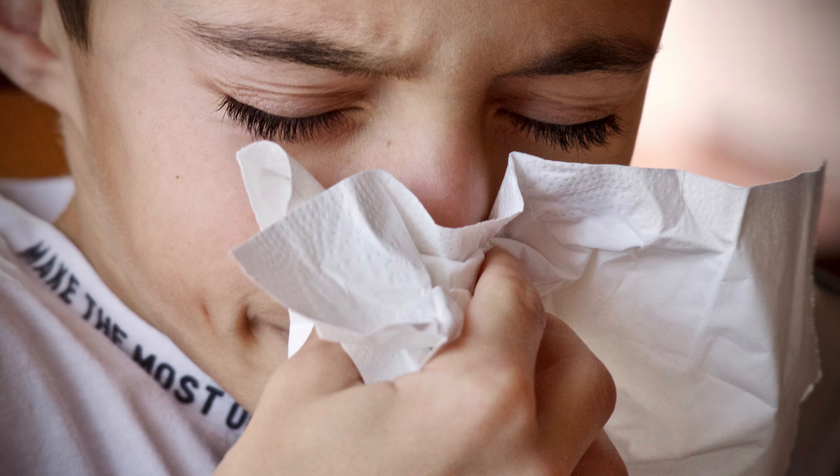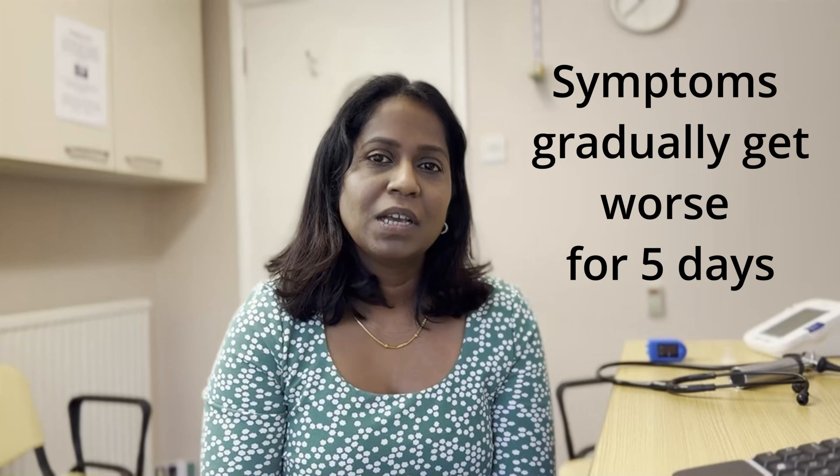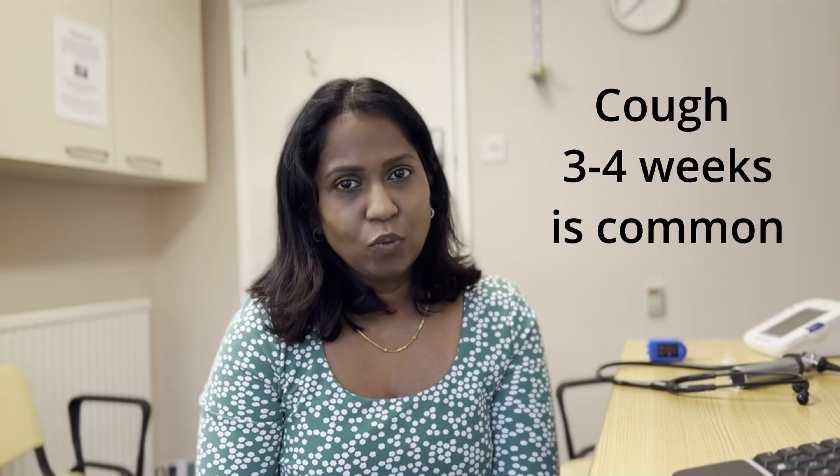So what are the symptoms of bronchiolitis? Usually bronchiolitis starts with a common cold, blocked or runny nose, then starts as a cough. It usually gives a temperature up to 38 degrees Celsius. These symptoms gradually get worse for the first three to five days. After the fifth day, the symptoms get better without any treatment; however, the cough may stay for three to four weeks.